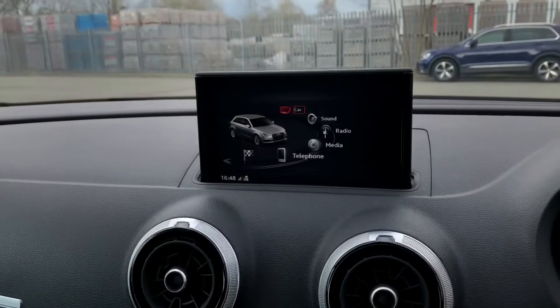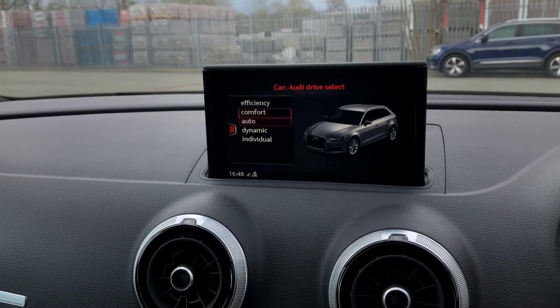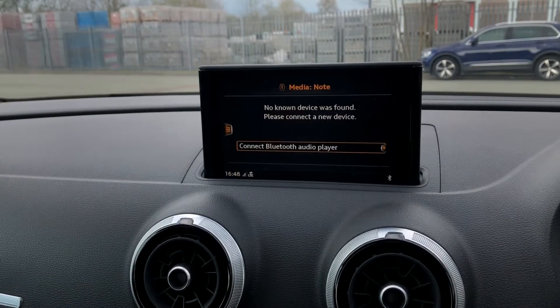As we move across to the centre console, this also has extra features such as media, DAB digital radio and driver assist which has options such as efficiency, auto and dynamic. We like to keep it on dynamic as that's the most driver-focused.